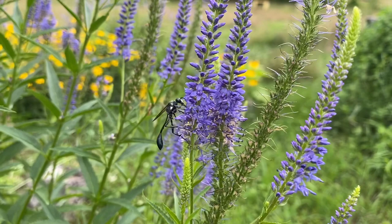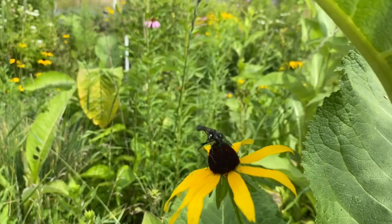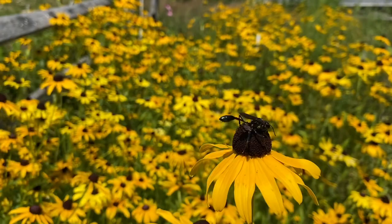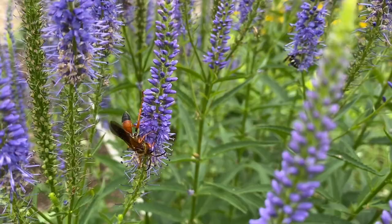Wasps — which include things like yellow jackets and hornets — can be pollinators as well. They're in the same order as bees, kind of like distant relatives. They're not as fuzzy as a lot of the bees are, so they don't do quite as good a job. They don't have the ability to keep as much pollen — you won't see those big pollen baskets like you do on a bumblebee or a smaller solitary bee. But they are still getting nectar; they're going from flower to flower, so they're still spreading pollen. And of course, if you're allergic to bees or wasps, you want to be extra cautious. I find that they're not very aggressive towards me — they're just concentrating on their food.